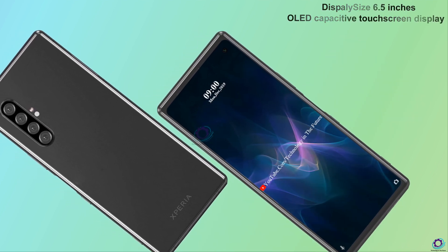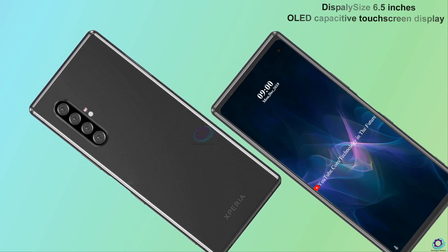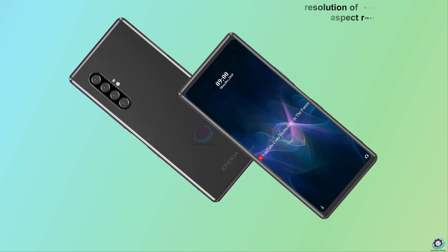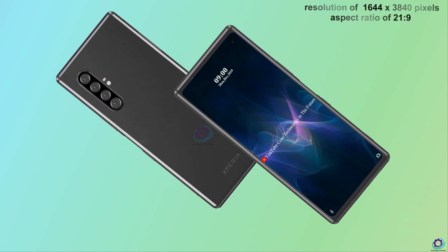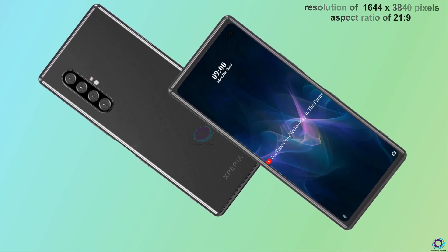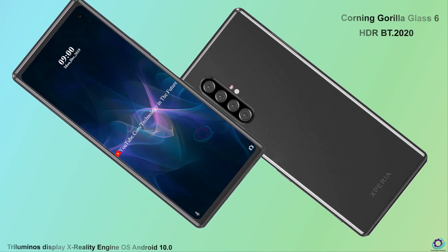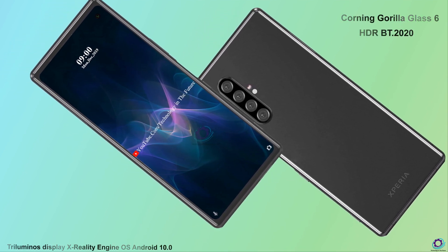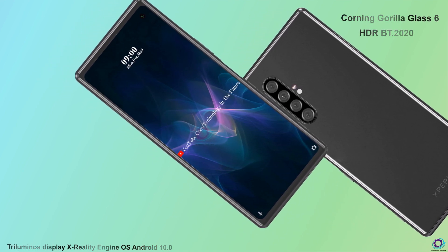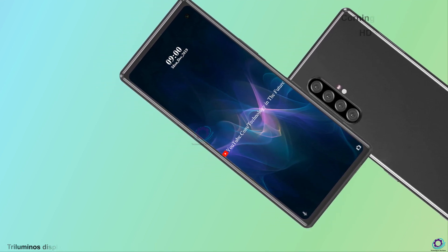The Sony Xperia 2 display size is 6.5-inch OLED capacitive touchscreen display. Resolution 1644 x 3840 pixels and aspect ratio 21 x 9. Protection: Corning Gorilla Glass 6, HDR, BT 2020, Triluminous display, X-Reality engine. Operating system: Android 10.0.